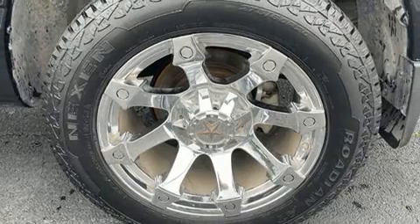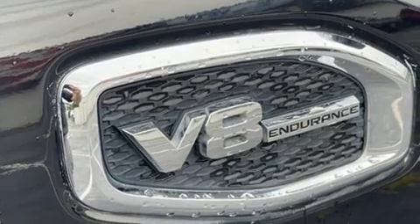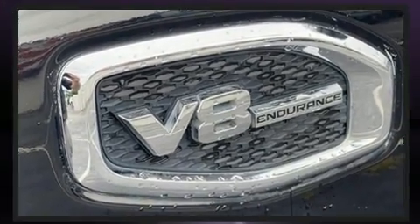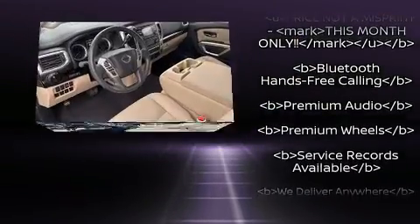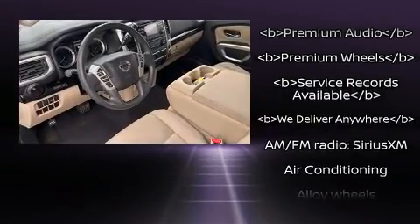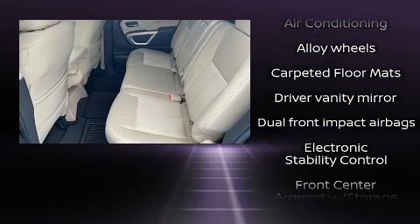Nissan also prioritized safety and security by including dual front impact airbags, traction control, brake assist, a security system, and four-wheel disc brakes with ABS. Various mechanical systems are monitored by electronic stability control, keeping you on your intended path.